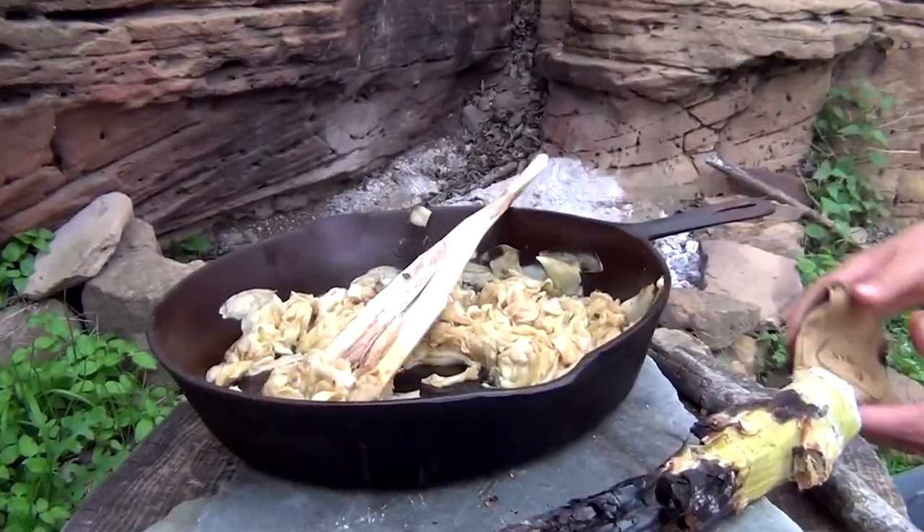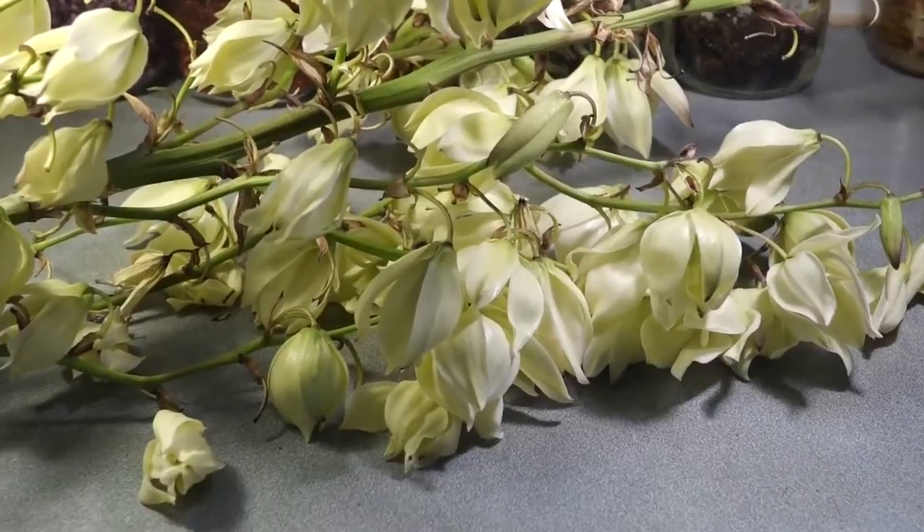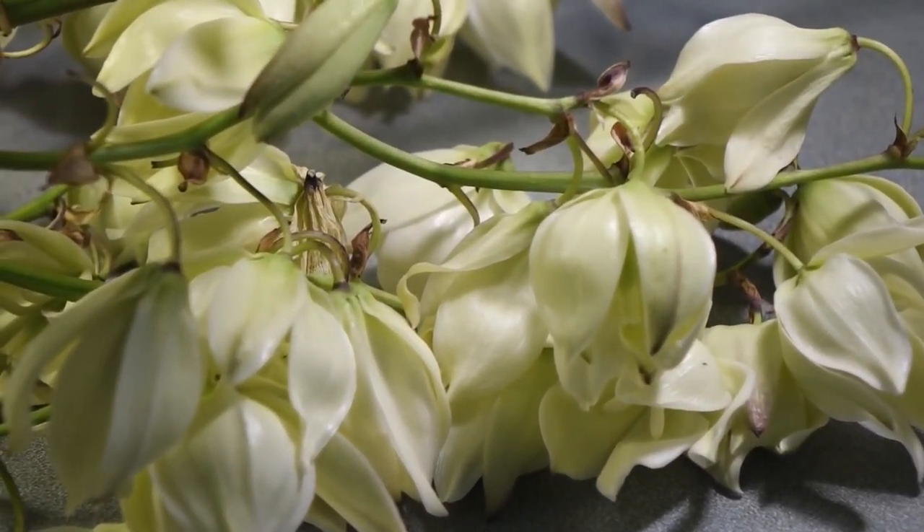If the stalk is more mature and becoming fibrous, peel and cut into sections then boil for 30 minutes until tender. Yucca is high in vitamins C, B, and A, calcium, phosphorus, potassium, and iron. It is also higher in fiber and potassium than a potato.